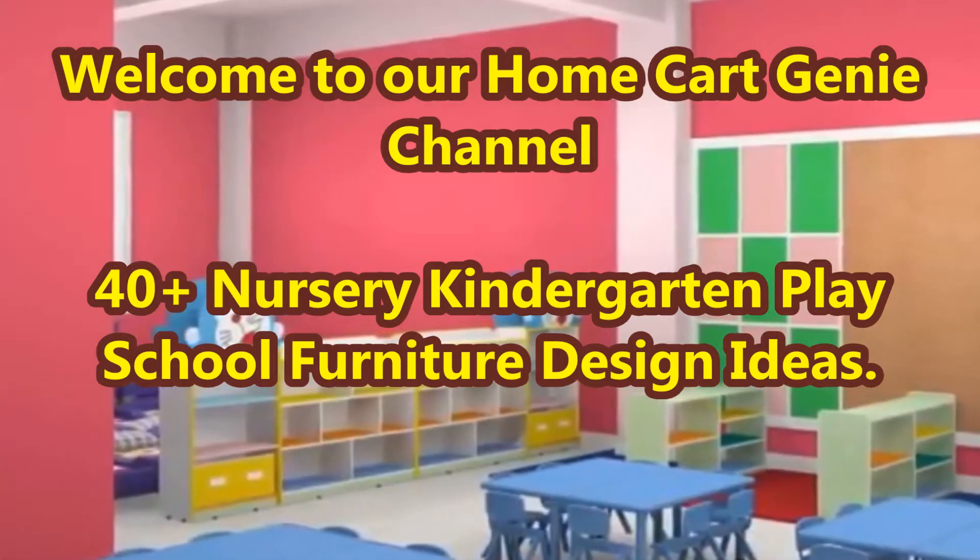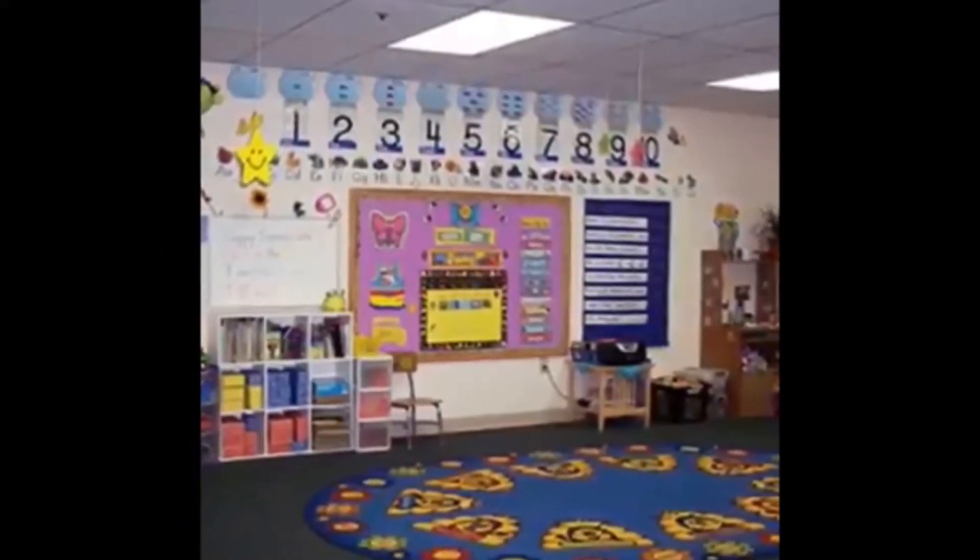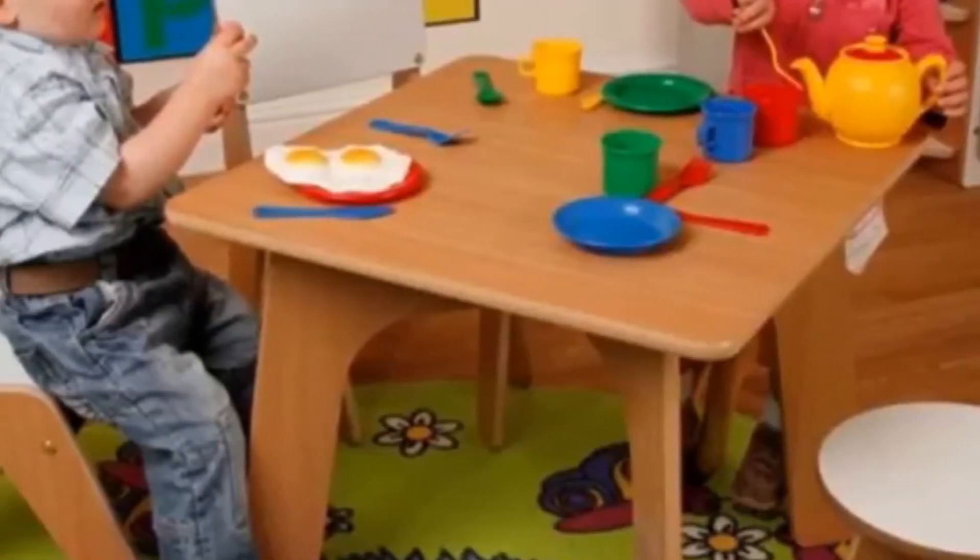Dear viewers, welcome to our Home Cart Genie channel. In today's video we are going to present 40 plus nursery kindergarten play school furniture design ideas.